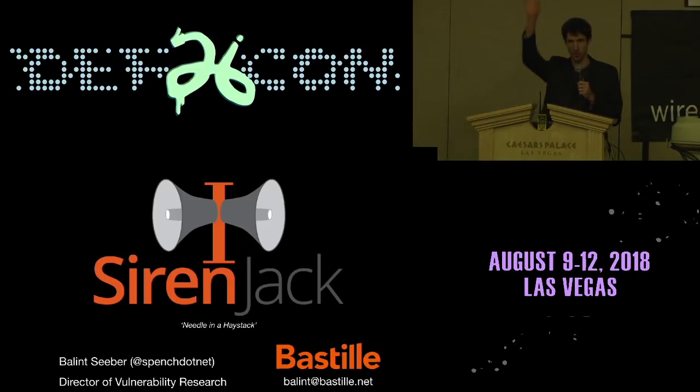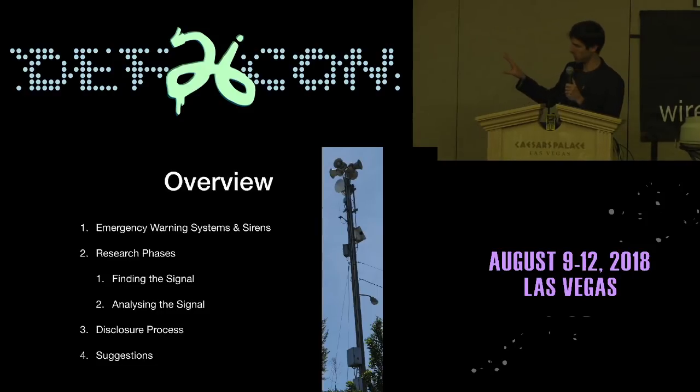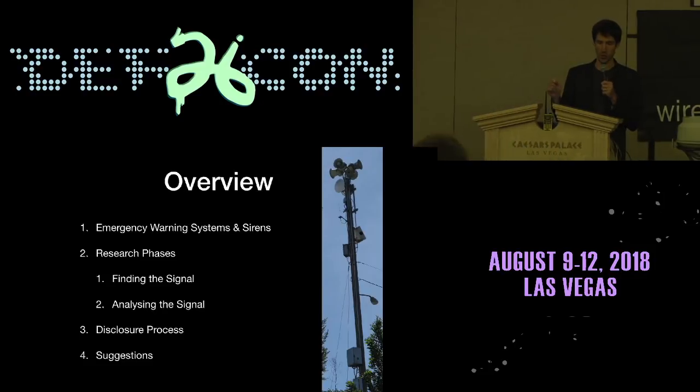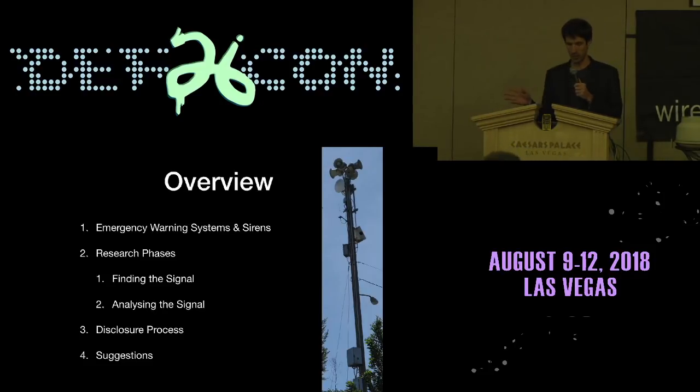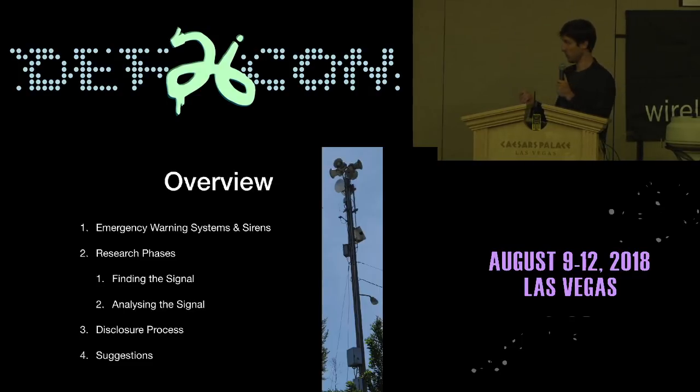If anybody has any questions, feel free to shout out. As an overview, I'm going to talk about these systems and sirens in general, and talk about the two phases of the research: finding the signal and analyzing the signal, and then the disclosure process that we went through with the vendor, and suggestions to other vendors and folks engaging in this kind of security research in the future.